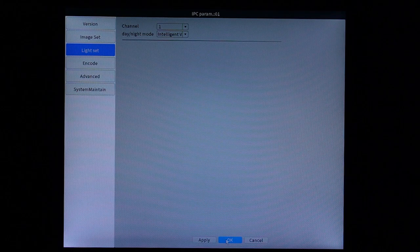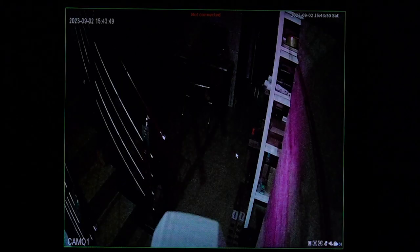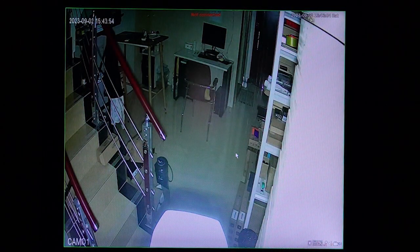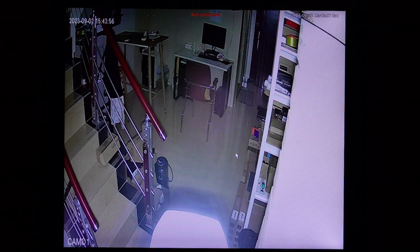Hit Apply and OK. It will take a little bit of time. Now it's on. And different from infrared light, which produces a black and white image, the white light enables a colorful image.